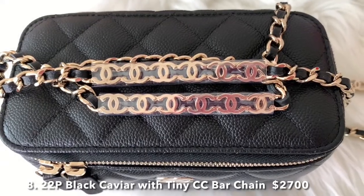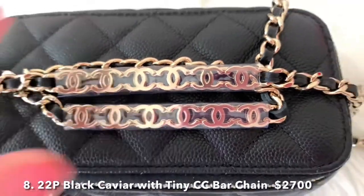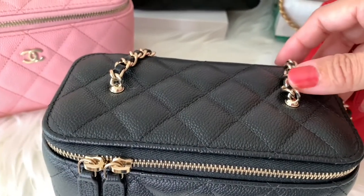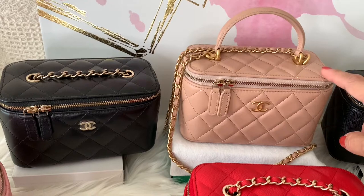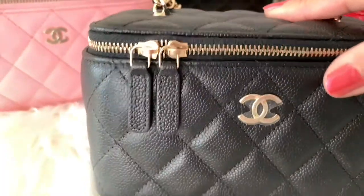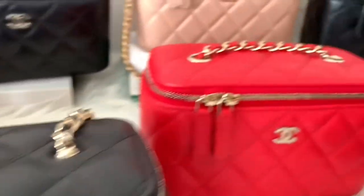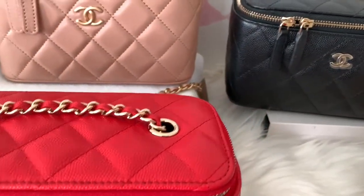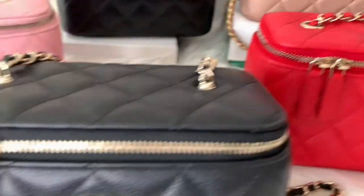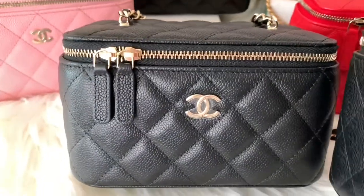The newest piece they're releasing is about $3,300. For the final piece, it's from the 22P collection — black caviar leather — and it comes with a very special chain. It has this tiny CC bar chain, and the chain is planted on top as well, the same as this top handle vanity. As far as caviar goes, this one is softer and more matte compared to the sturdier, shinier caviar on the other.